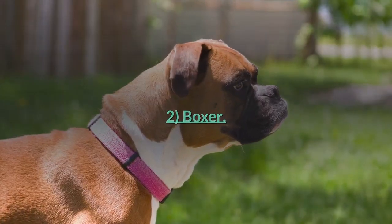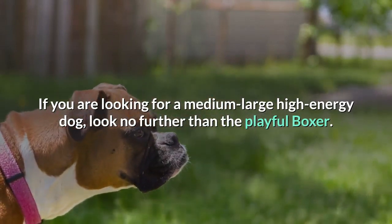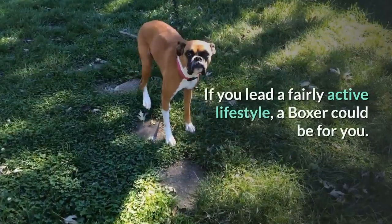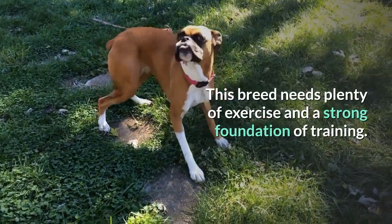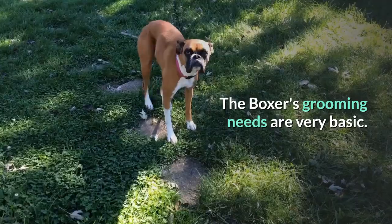Number 2: Boxer. If you are looking for a medium-large, high-energy dog, look no further than the playful boxer. This is a loyal dog that forms a close bond with family. If you lead a fairly active lifestyle, a boxer could be for you. This breed needs plenty of exercise and a strong foundation of training. The boxer's grooming needs are very basic.